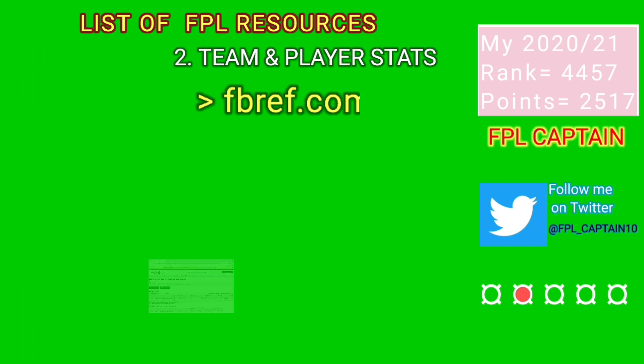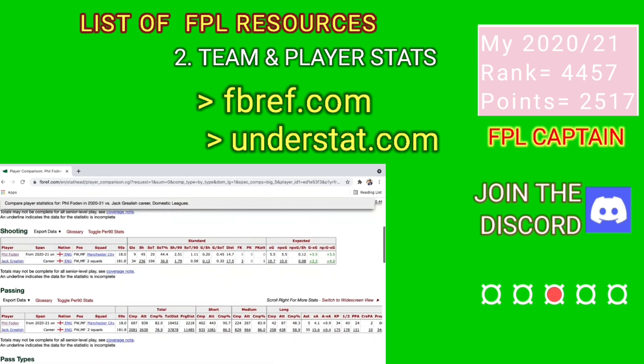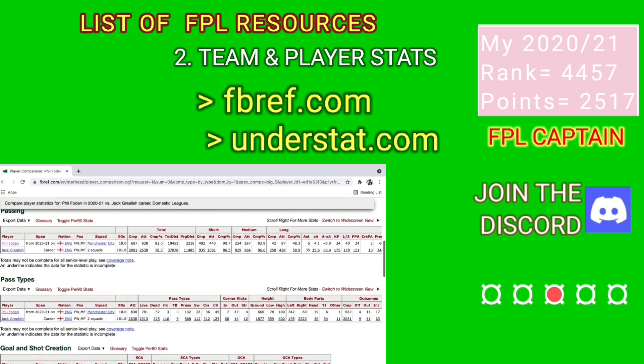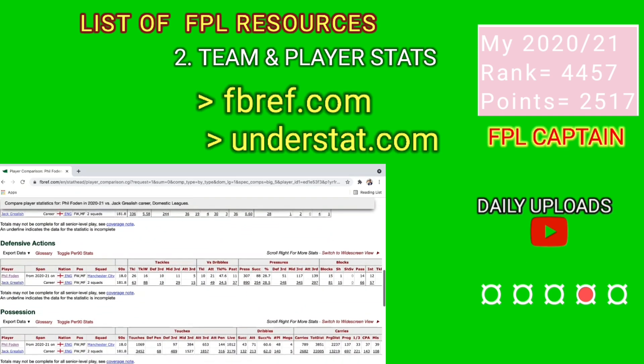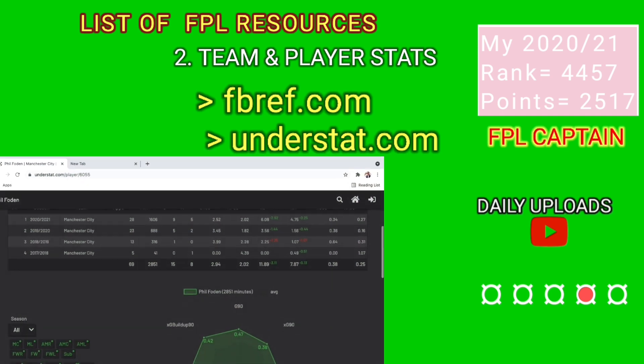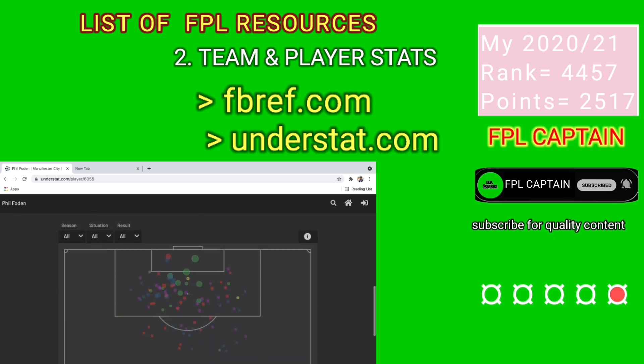Team and player stats can be found at fbref.com and understat.com. These two sites will give you stats such as heat maps, expected goals, shots on target, crosses made, chances created or conceded, plus many more. You can also use the Premier League official app or website for quick player comparisons.